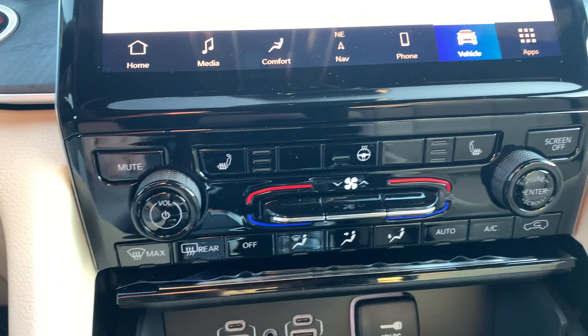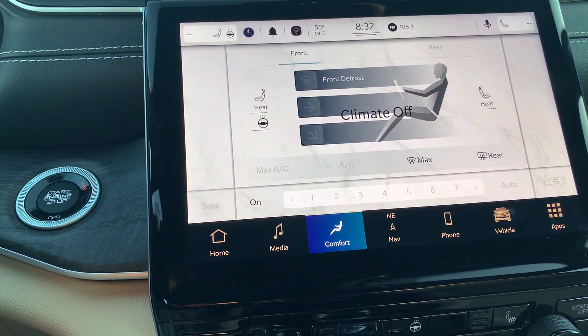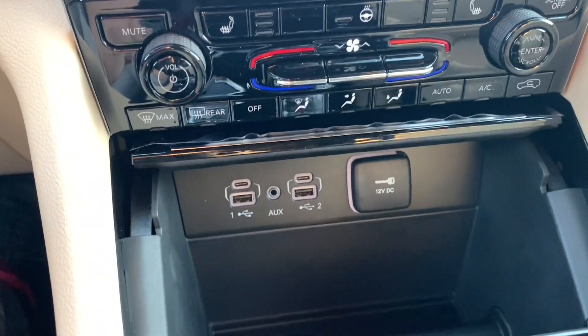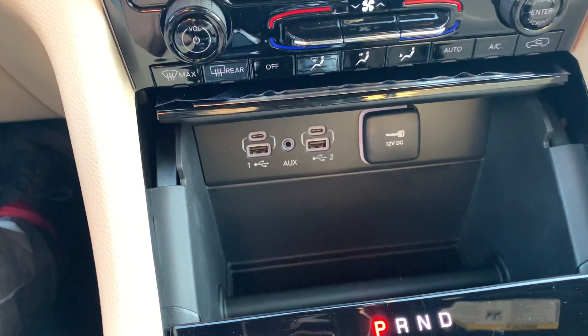Hard buttons for heated seats and heated wheel are right here in your comfort settings. They're on the left and right-hand side for driver and passenger. Tucked down underneath, you have two USBs, two Type-Cs, and a 12-volt.